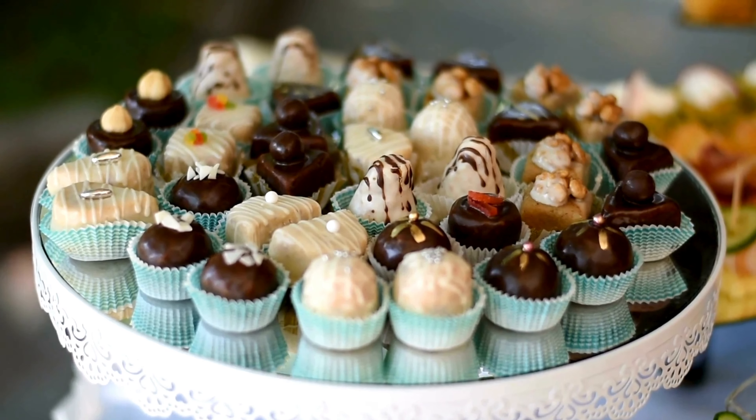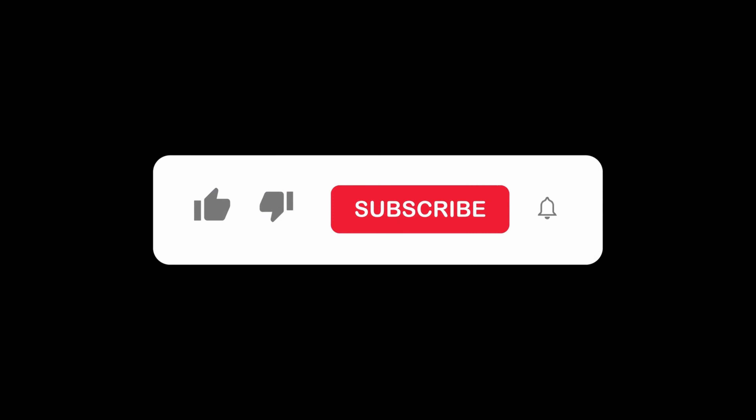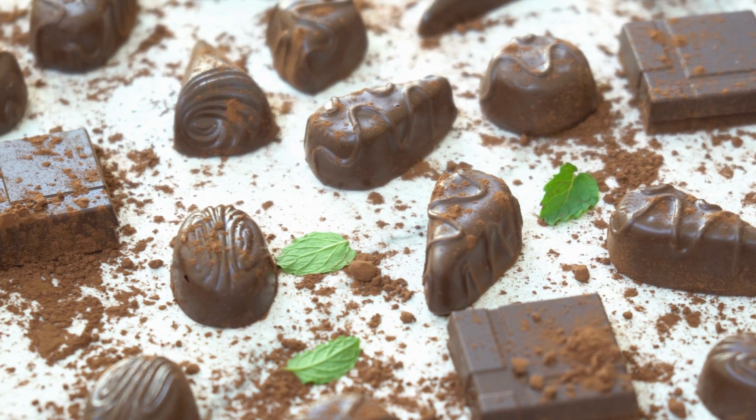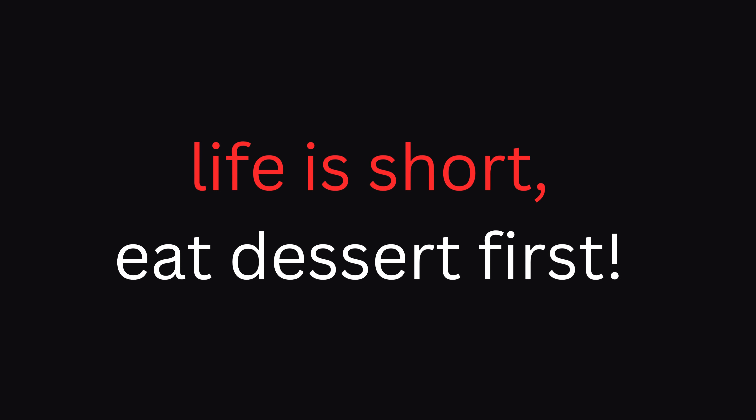Well, there you have it — a dessert lineup that's as quick to make as it is delicious. Don't forget to hit that like button and subscribe for more sweet surprises. Until next time, happy cooking, and remember: life is short, eat dessert first!